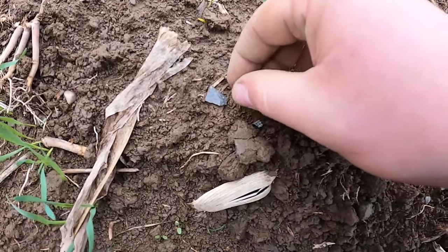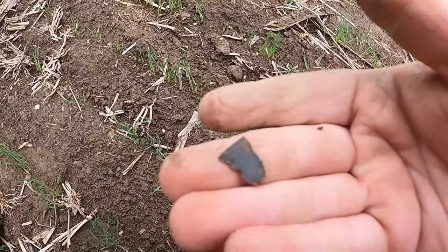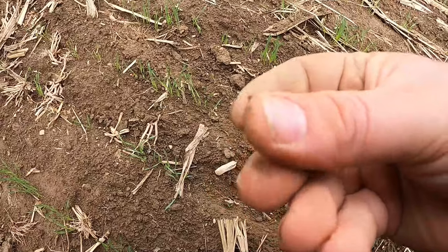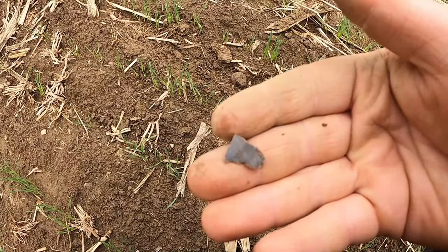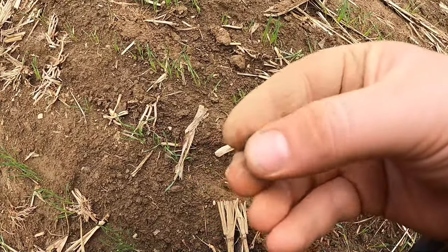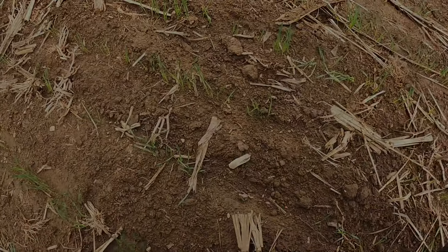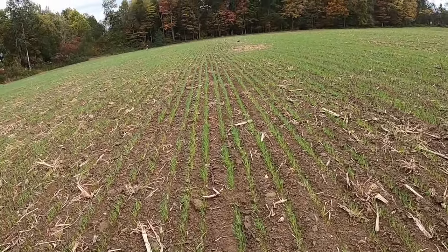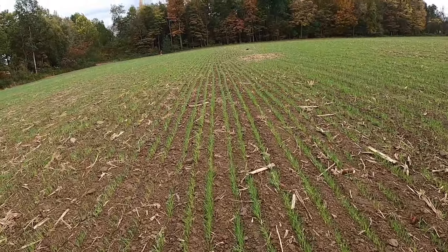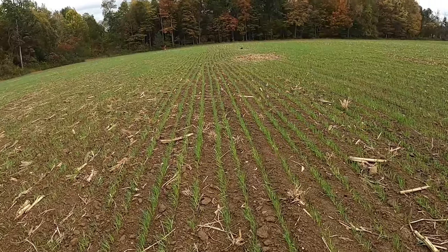Walked up a little bit more and I think this is a flake. Whenever they would have been making a point, they would have chipped a piece off, and that's exactly what this is - done by a human. So more sign in the area. Walking between lines, we're almost back to the spot where I found that broken point.